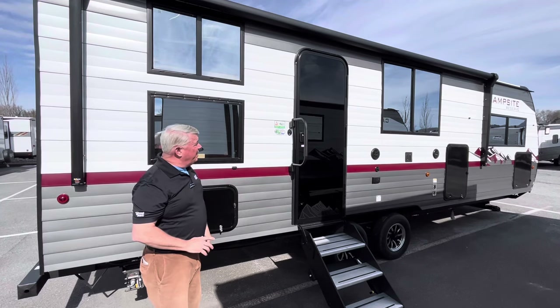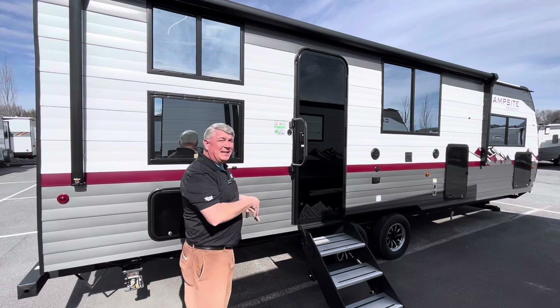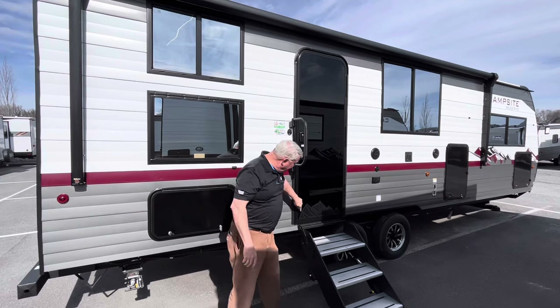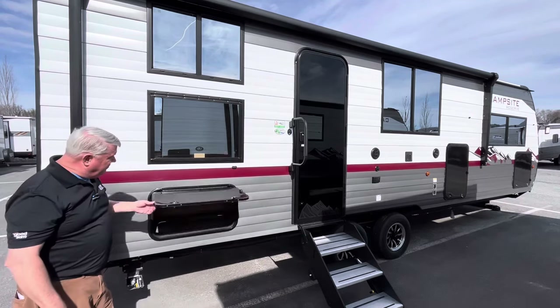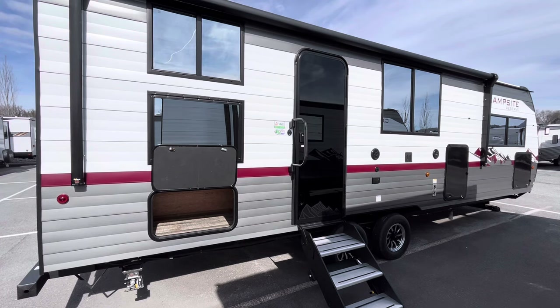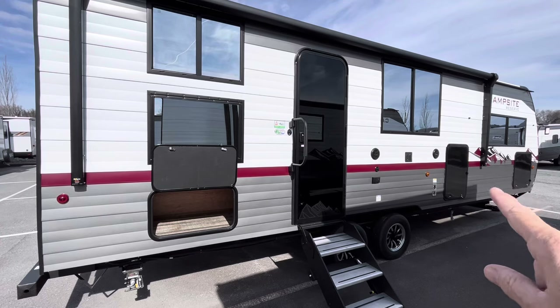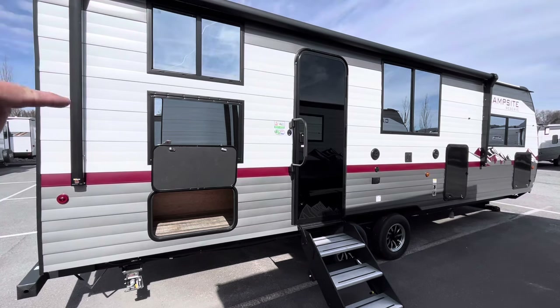Now we're back outside on the camp side. Lots of great amenities — first, look at these square windows, the largest in its class; so many windows. I love this tinted glass door with mountain graphics. Under the bunks back there you've got huge storage — I can get my whole body inside. You've got an outdoor kitchen we'll check out in a minute, plus a nice big extra-large pass-through storage door. And check out the size of that awning — 16 full feet to get you out of the sun or rain.